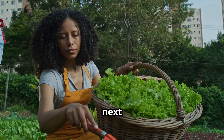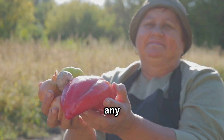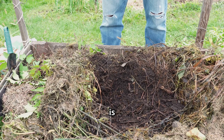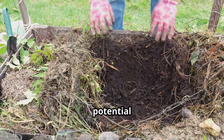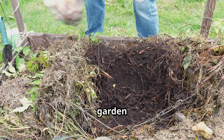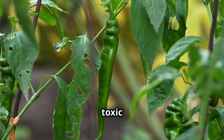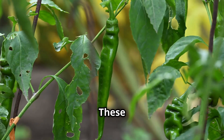For our next recipe, we're going to whip up what I like to call leftover magic. This is a way to transform your kitchen waste into something incredibly useful — turning potential compost into potent pest control. It's a win-win for your garden and the environment. Onion skins, garlic cloves, hot peppers, tomato leaves, even rhubarb leaves — which are toxic to us but surprisingly effective against garden pests — these are all ingredients you can use.